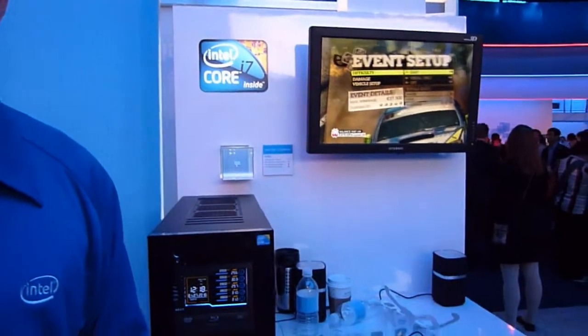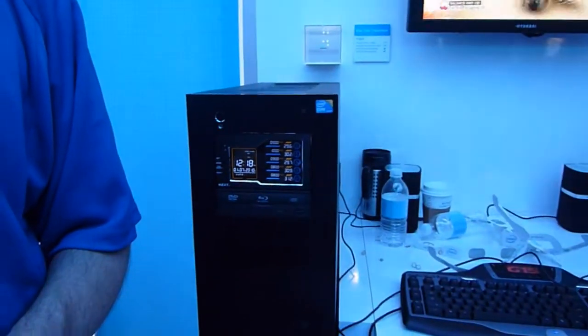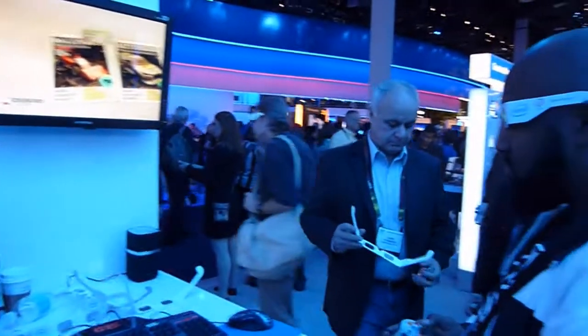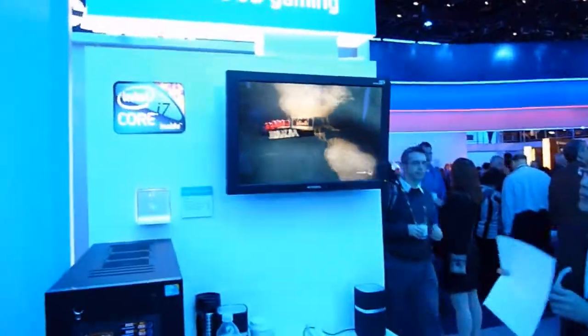This is a new game that we're featuring in a demo called Dirt 2. This game is running on an Intel Core i7 870 processor. This CPU supports a couple of new technologies. One is called hyper-threading technology. What that does is it enables each of the cores on the CPU to support two software tasks simultaneously. The Core i7 870 processor has four cores in the CPU.